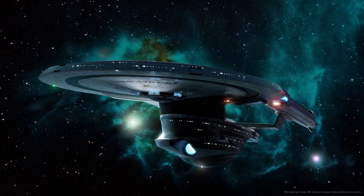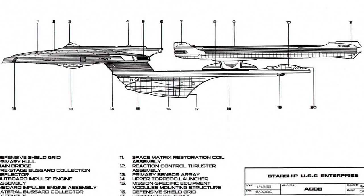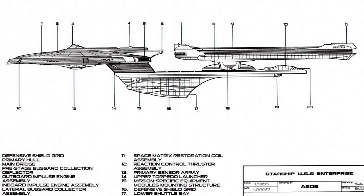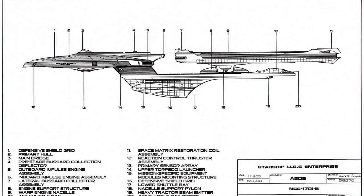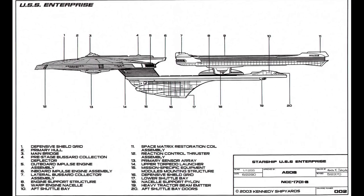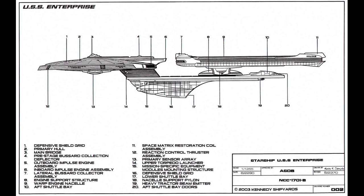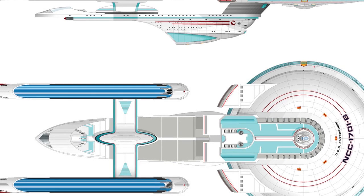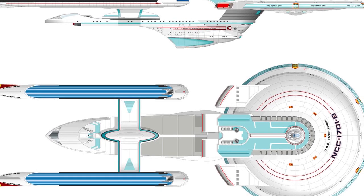By 2293, construction work on the Enterprise had been completed, with only a few components needing to be installed, such as the tractor beam and loading of photon torpedoes. Despite this, the Enterprise-B was launched from dry dock orbiting Earth on a maiden voyage with three honored guests: Captain James T. Kirk, Montgomery Scott, and Commander Pavel Chekov, as well as a large number of journalists. Although the maiden voyage was just meant to be a short trip out to Pluto and back, the Enterprise received a distress call from two Federation transport ships bringing El-Aurian refugees back to Earth. Although not fully equipped and with no other vessels in range, Captain Harriman reluctantly gave the order to intercept them.